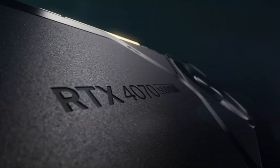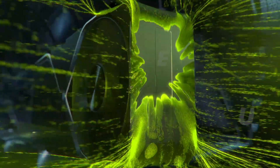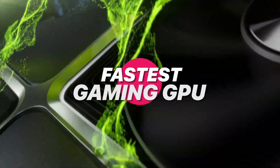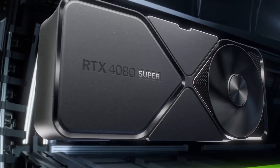Today, we're looking at five top contenders, each designed to push the boundaries of gaming speed and performance. Let's break down what makes them stand out, helping you decide which powerhouse deserves a spot in your rig.